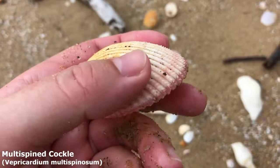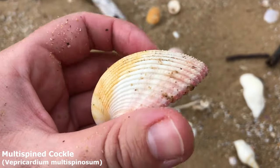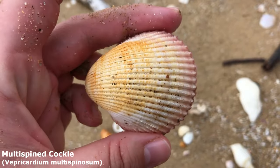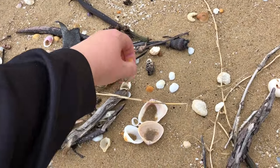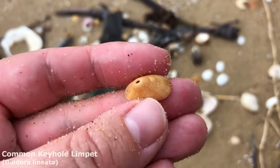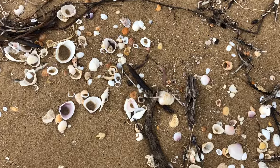This one's actually got all of his spines — I found a couple from here that don't have spines. This is the multi-spined cockle. They've got very very short spines on these guys. It's just a little limpet this time — I think I've been calling him the common keyhole limpet.